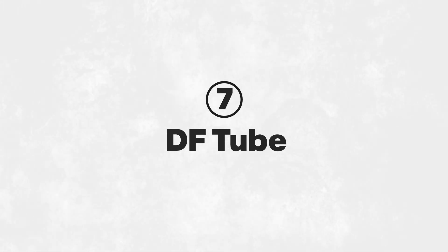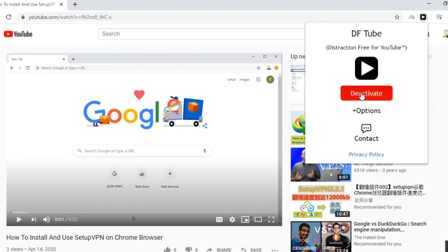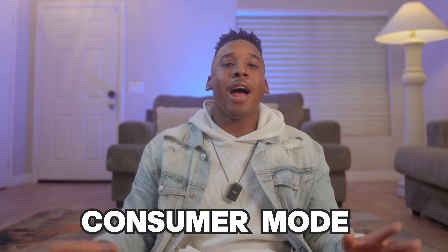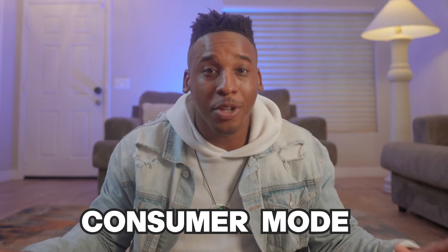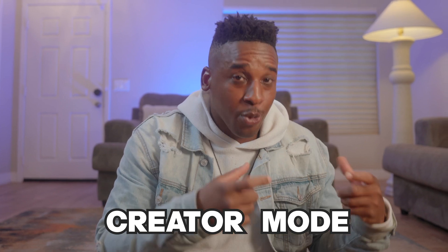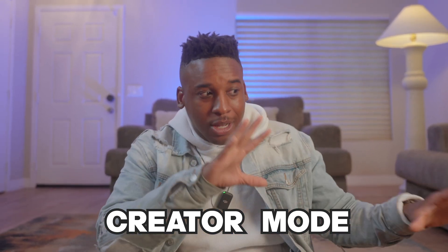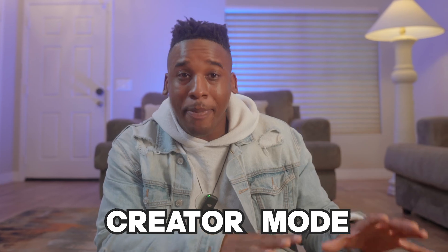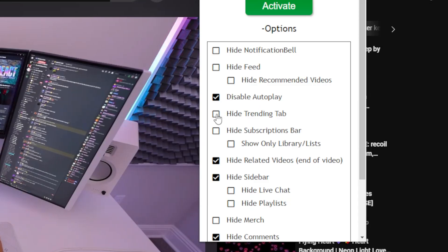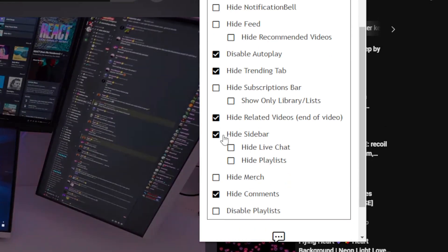DF Tube helps you stay focused on YouTube by removing distractions like suggested videos and comments. When you're in consumer mode, there is no problem falling down a rabbit hole of YouTube content. However, when you're in creator mode and you need to get some serious research done, or you need to look at specific videos without the distractions of eye-grabbing suggested videos or deep-diving into comments, this tool is great. DF Tube lets you choose what you temporarily remove so you can get work done undistracted. I struggle to focus when all these things are distracting me — this tool has helped me and I hope it helps you.